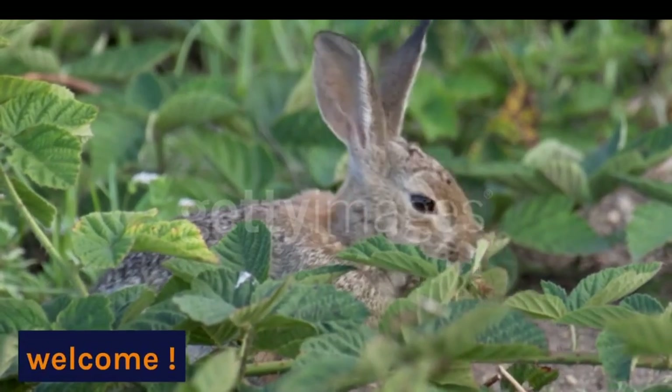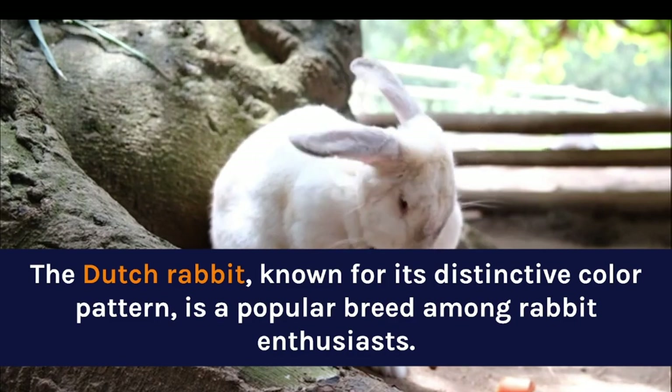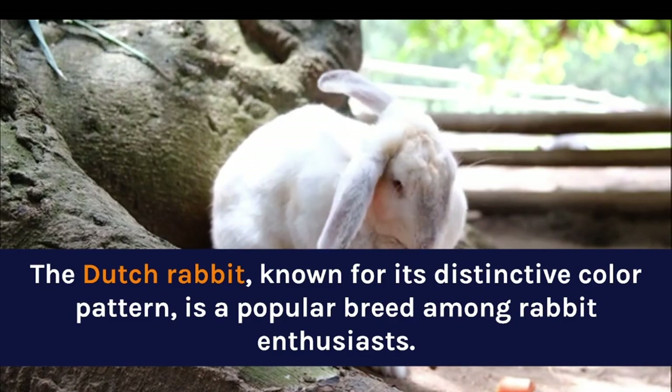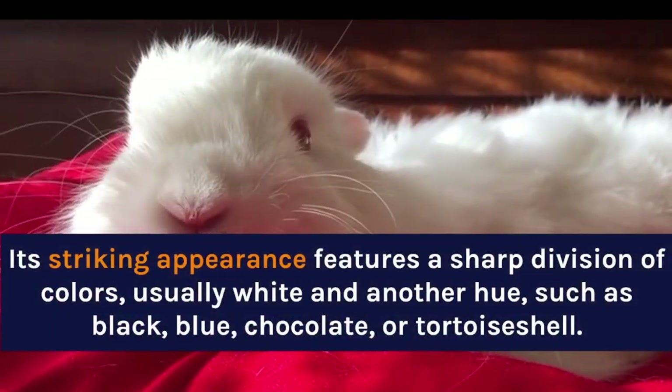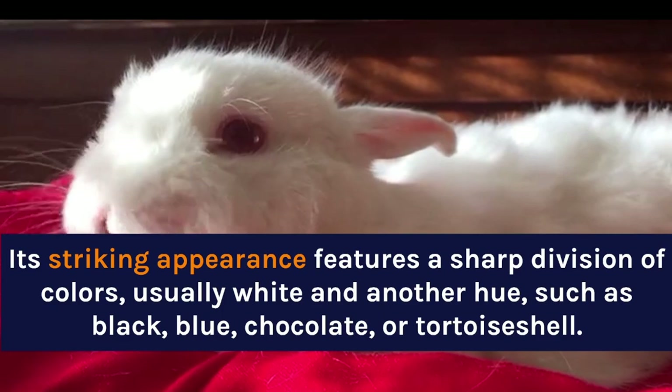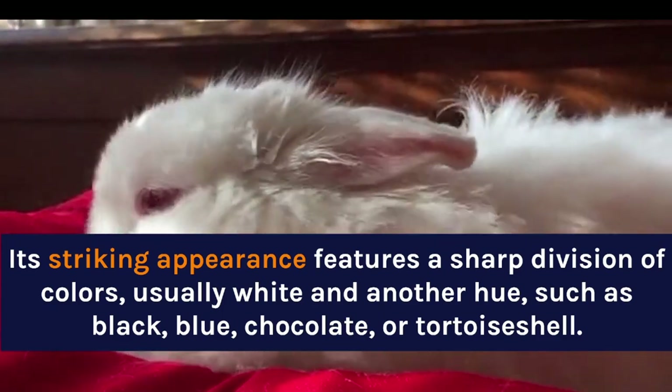Welcome. The Dutch Rabbit, known for its distinctive color pattern, is a popular breed among rabbit enthusiasts. Its striking appearance features a sharp division of colors, usually white and another hue, such as black, blue, chocolate, or tortoiseshell.